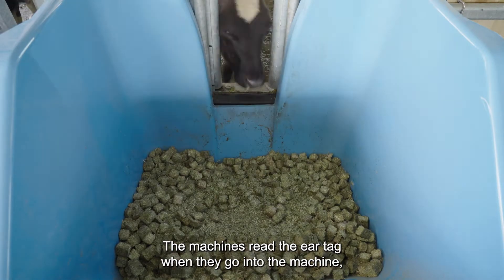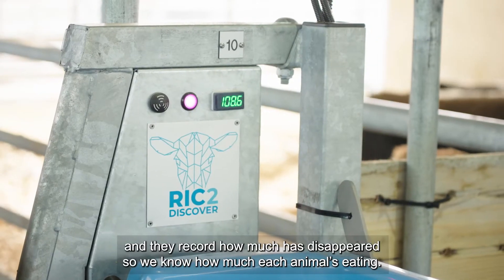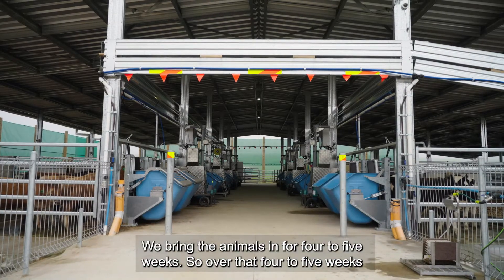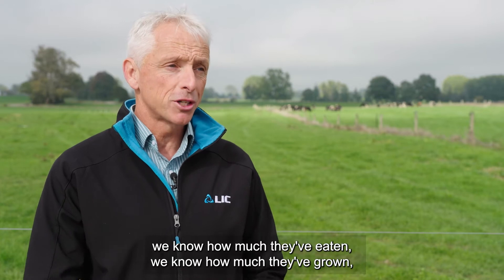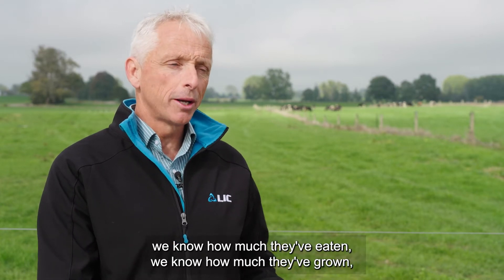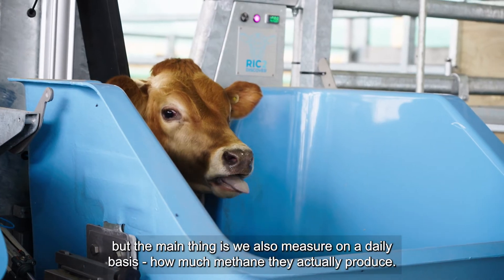The machines read the air tag when the animals go in and record how much feed has disappeared, so we know how much each animal is eating. We bring the animals in for four to five weeks, so over that period we know how much they've eaten, how much they've grown, and the main thing is we also measure on a daily basis how much methane they actually produce.